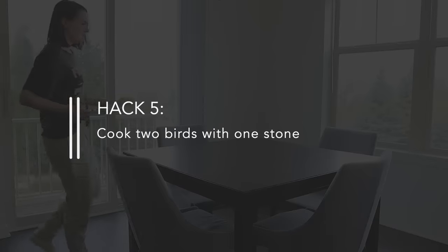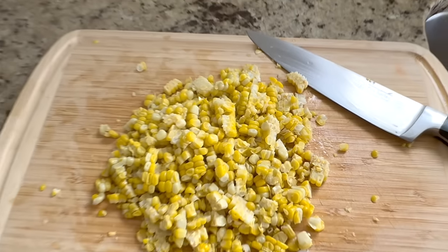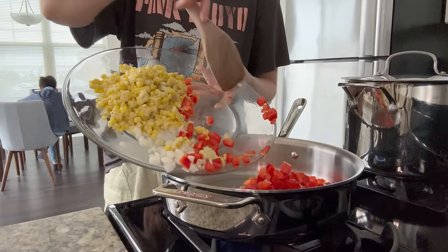Hack number five is to cook two birds with one stone — solving two tasks simultaneously with one action. In the kitchen, this looks like double batching your meals and cooking more at once so you have leftovers that make dinner easier for future you. For example, over the weekend I made barbecue ribs and corn, then used the leftover corn to make beef tacos. When cooking those beef tacos, I doubled the volume of the meat by adding corn, onion, and red pepper.